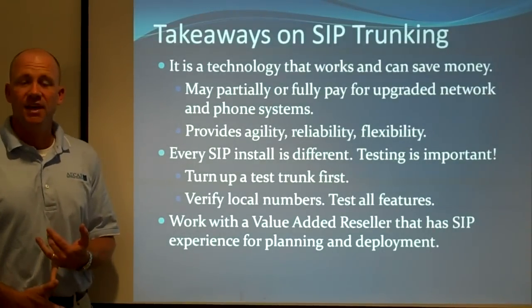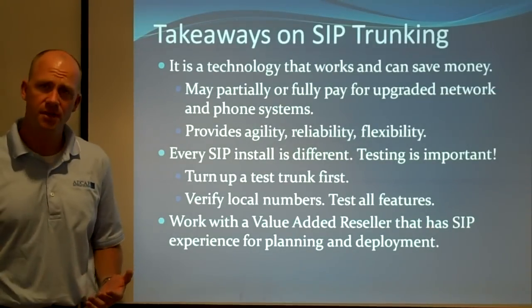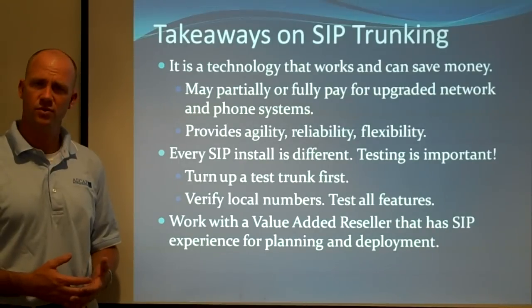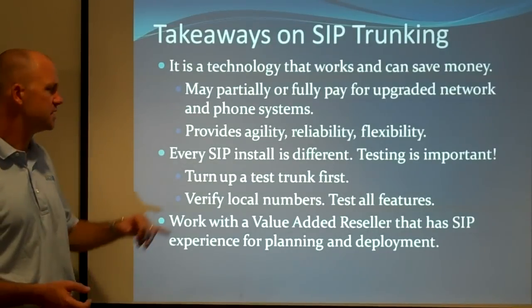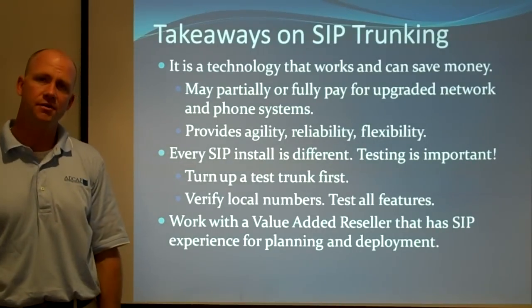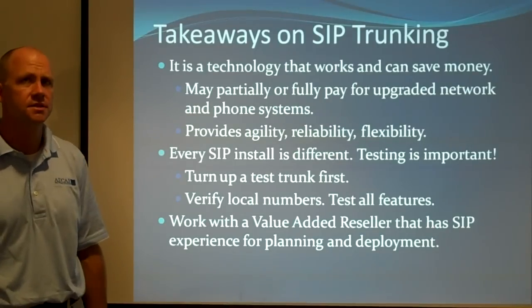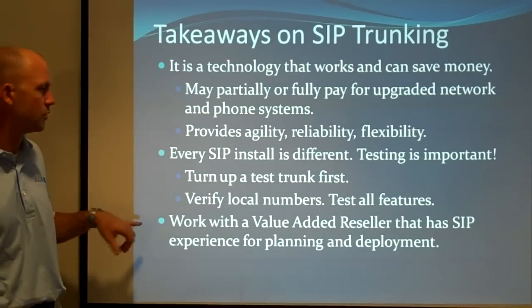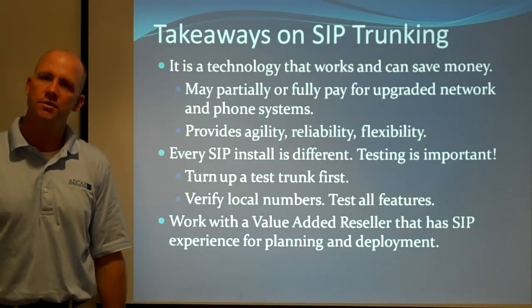Takeaways on SIP trunking: it's a technology that works and can save you money, and it can partially pay for the phone system. We've been doing this since 2006 for a bunch of different businesses and industries, including nationwide deployments. We've worked with probably 20 different service providers — everybody's a little bit different, but everybody has a system that works. That said, turn up a test trunk first. Test everything: test a two-hour conference call because sometimes there are timeouts after 30 minutes or an hour, call Euro Disney and work through their touch-tone menus, test fax every single way, test hang-ups. Work with a local value-added reseller that has experience in SIP trunk deployment and planning.